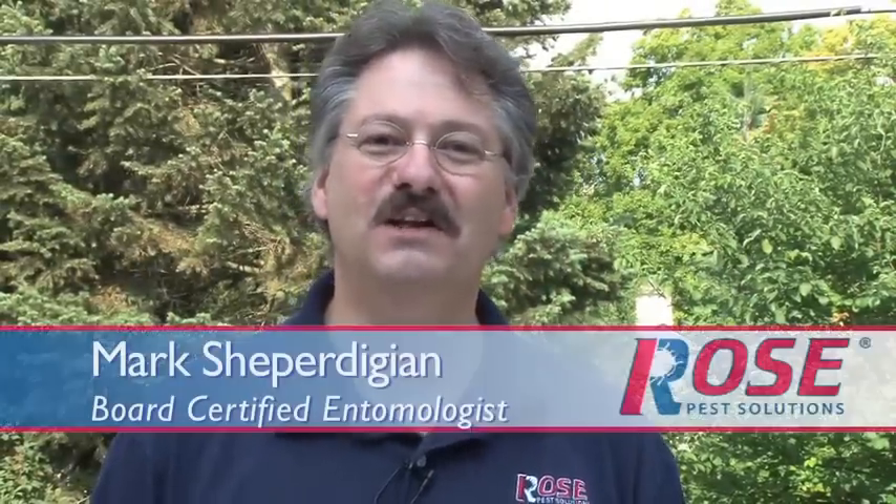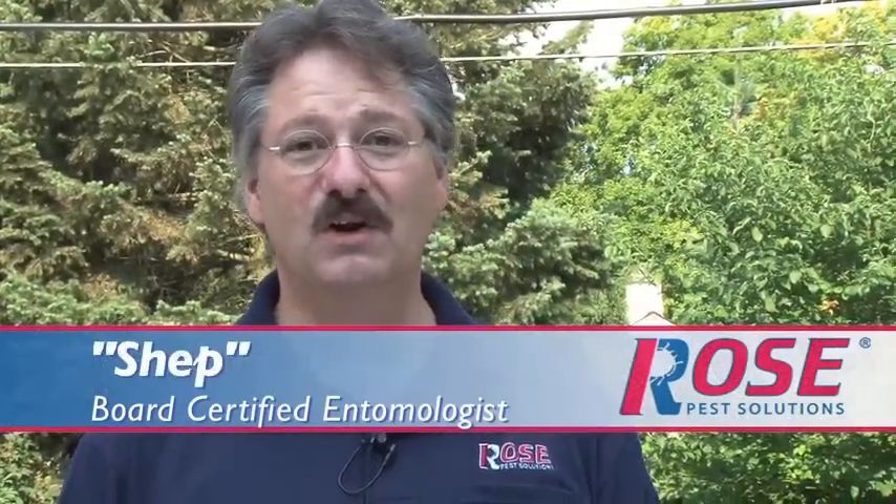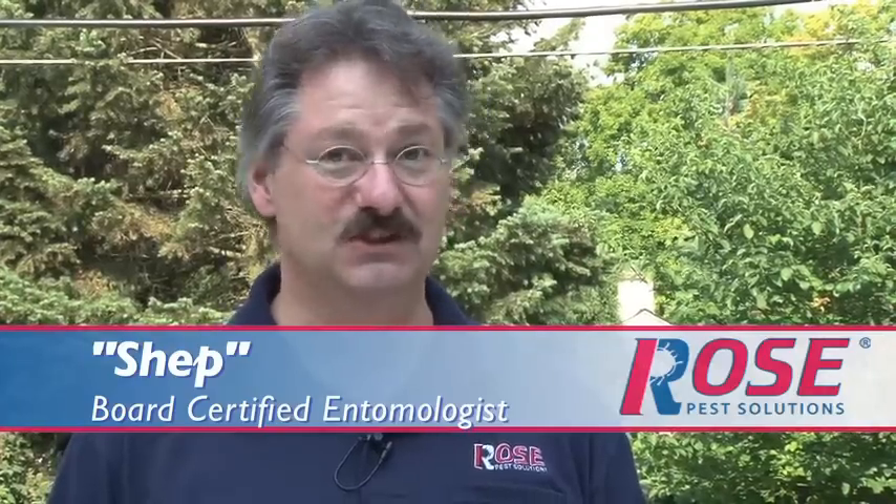Hi, I'm Shep, one of the friendly board-certified entomologists with Rose Pest Solutions, and we're going to look at how to identify bedbugs. You've seen the pictures, but do bedbugs really look like that in their natural setting? We've all seen insects, but if you're not used to looking at insects, they can kind of all look the same. Let's get some close-ups of what bedbugs look like and get some idea of how big they really are.